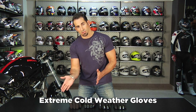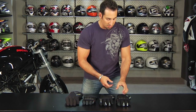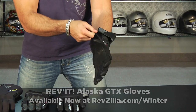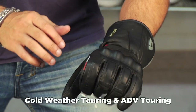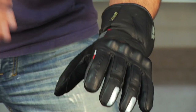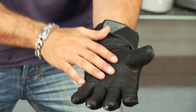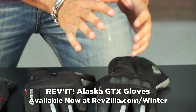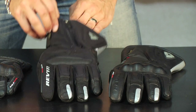Moving into our extreme category — the most technical, most protective, and warmest for the furthest temperature range as you go deeper into the season. We have two Revits, a Held, and a Dainese — all premium manufacturers. The first is the Revit Alaska, which uses Thermalite and a Gore-Tex waterproof breathable membrane to the highest degree. I consider it touring and adventure touring due to the coated hard knuckle and thermoplastic inserts along the fingers. It's goatskin, has the snot patch and visor wiper — lots of bang for the buck at $189, doing a lot of things really well for many styles of riding. These gloves do begin to get a bit thicker. I'm wearing an extra large in the Alaska — extra large in every glove on the table.